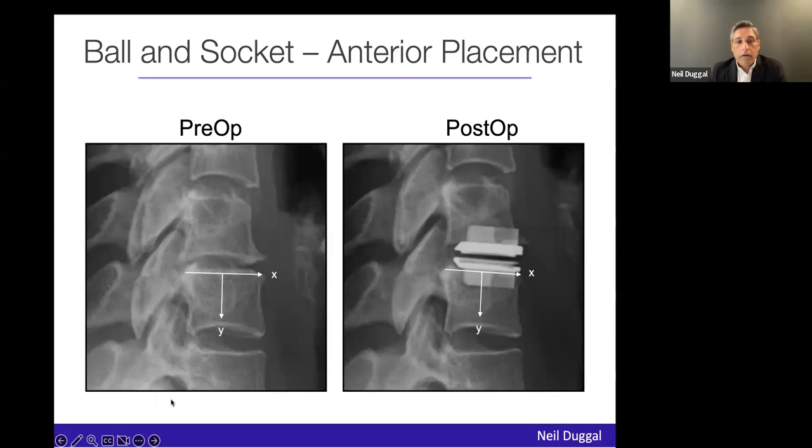Another solution people discuss is placing the disc anteriorly. The problem with a typical ball-and-socket is you need to push the disc all the way back to get the centers of rotation correct. The more anteriorly you place your implant hoping to create lordosis, the more you move away from the natural centers of rotation of the vertebral body. That's particularly true for a ball-and-socket with a fixed center of rotation.